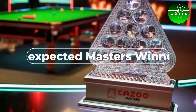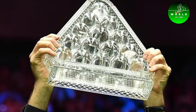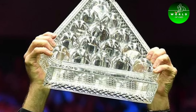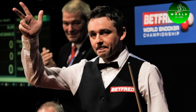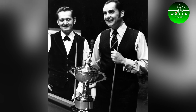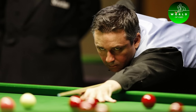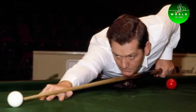Number 4: Unexpected Masters Winners. The Masters, a prestigious snooker tournament, has seen unexpected winners over the years. Notable among them are Alan McManus, Matthew Stephens, Dennis Taylor, Perry Mons, and Terry Griffiths, each showcasing the unpredictable and competitive nature of the sport.